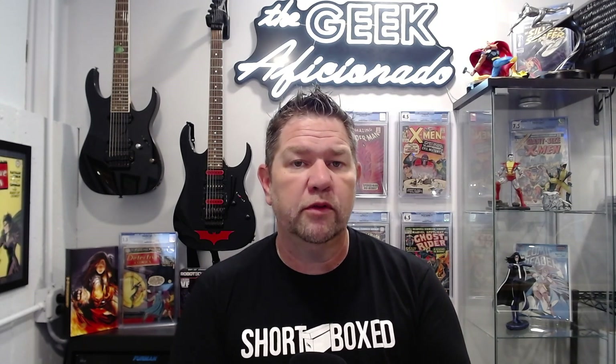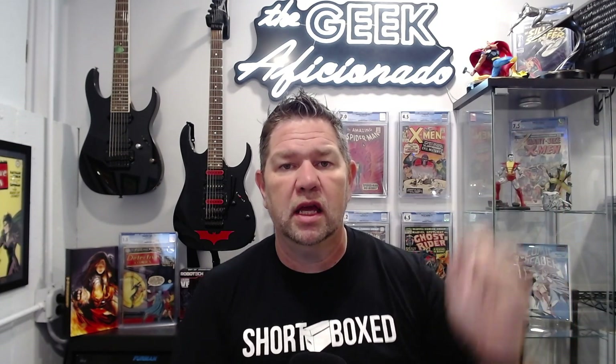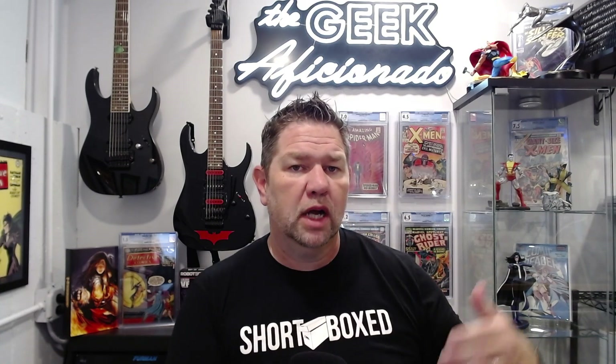You may have seen a preview video — if you didn't, you can click right here and watch that preview video where I previewed the books I was sending out to CGC. So those books are now back, they're all modern tier books, and we're going to start going through some of them.